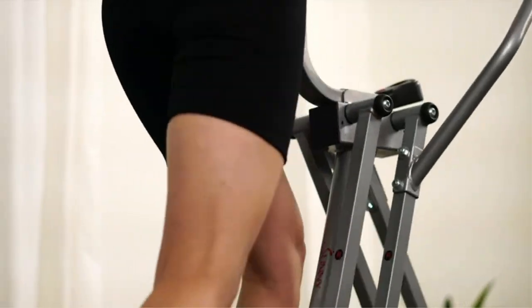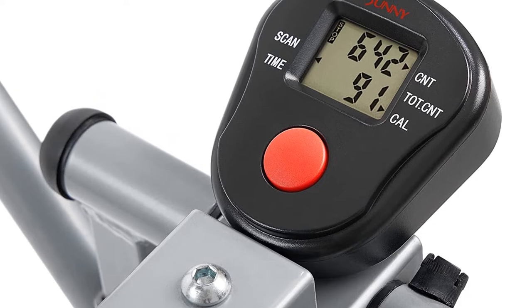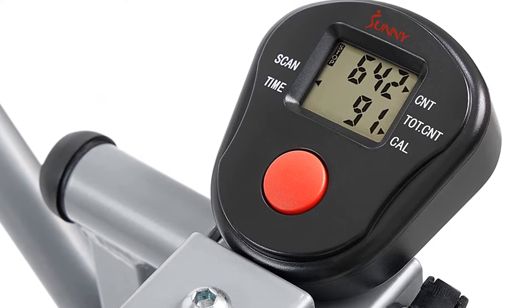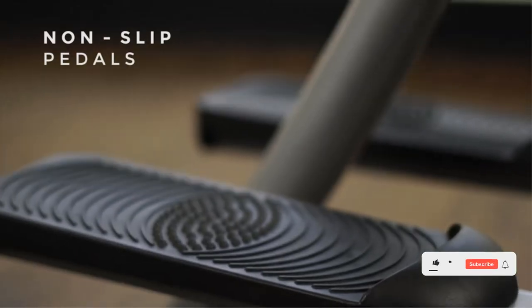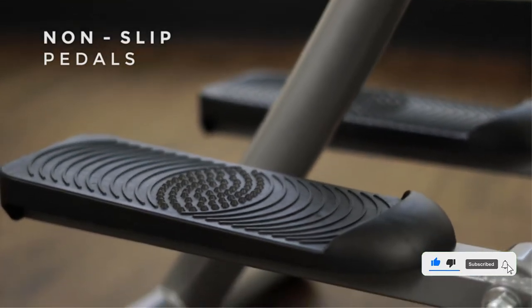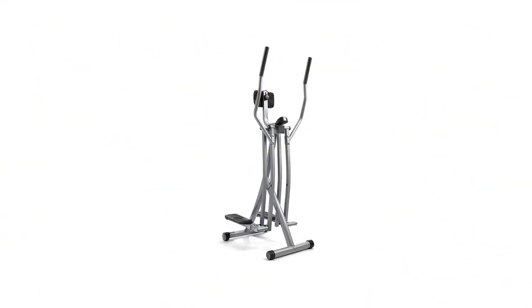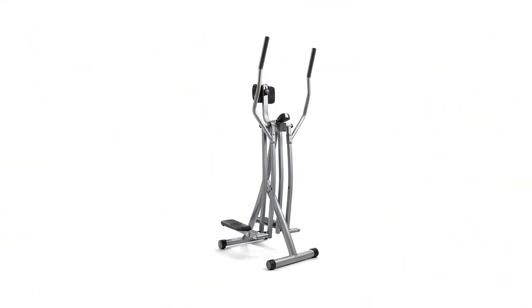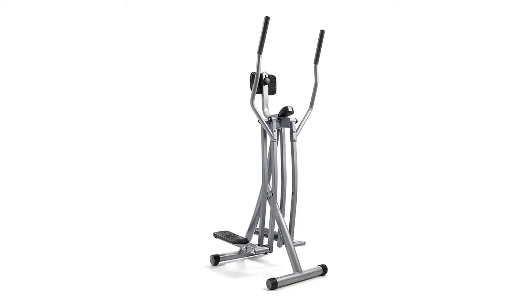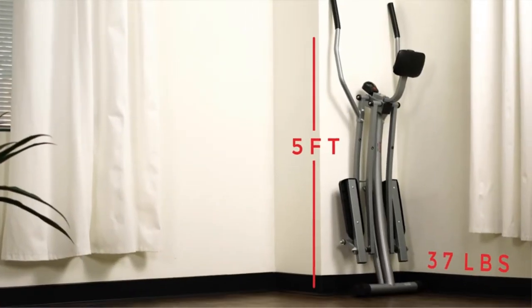Maximum weight capacity is 220 pounds with a 45-inch stride length. The Air Walker exercise machine targets muscles in your arms as well as your legs. When you maintain an upright posture on the machine, your abdominal muscles will work as stabilizing muscles, increasing your stability and endurance. Informative LCD monitors display time, count, total distance, and calories.